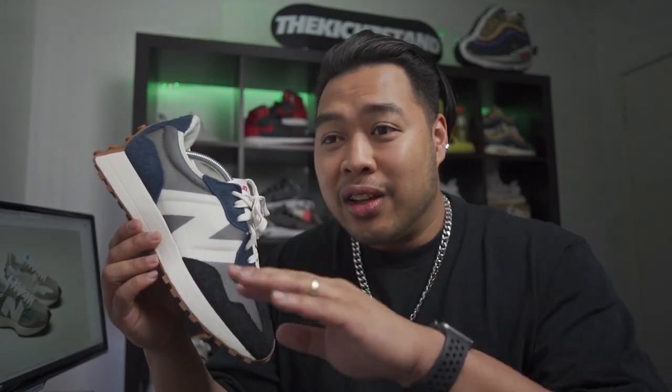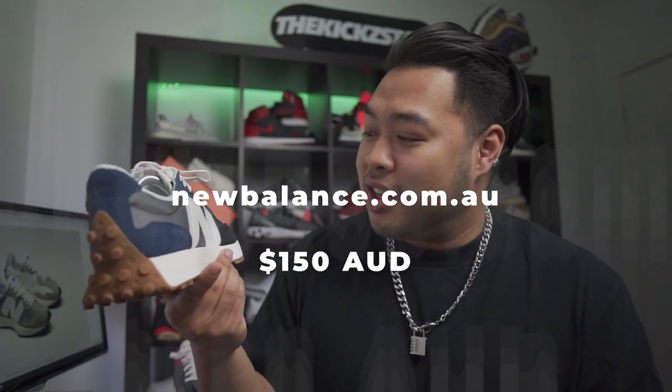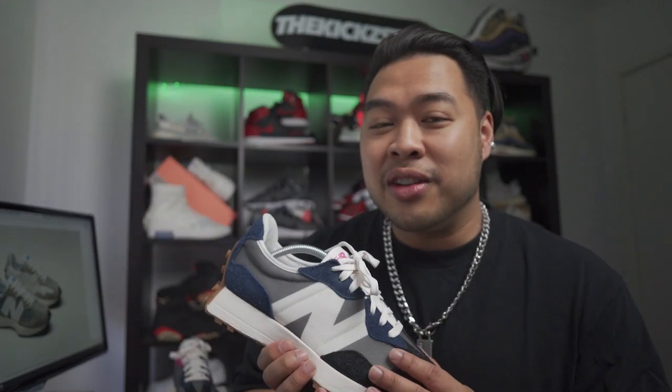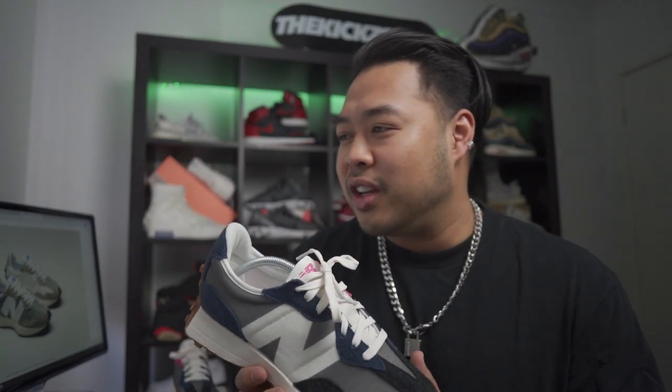I bought these from the New Balance Australian website for $150 Australian dollars, not including shipping. You can probably also buy them from Platypus or Hype Up. But if you can buy from your local places, definitely check out your local businesses first, especially during COVID-19.